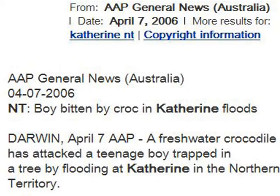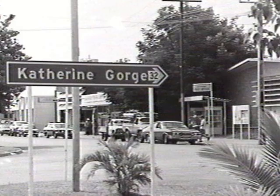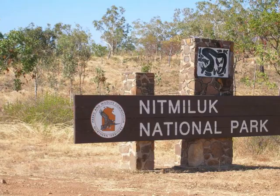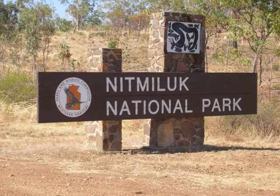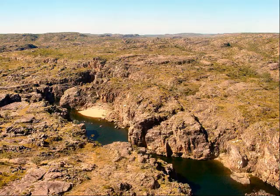A boy was trapped in a tree and attacked by a freshwater crocodile. It's the Nitmiluk National Park and Katherine Gorge — a remote, rugged, and tough country. The gorge is dramatic.